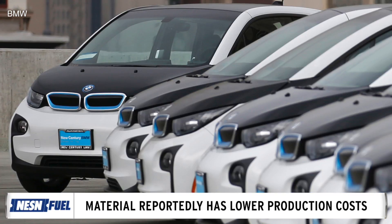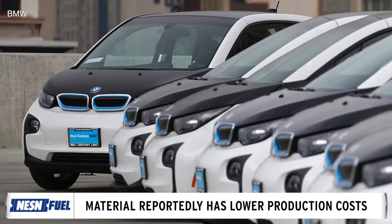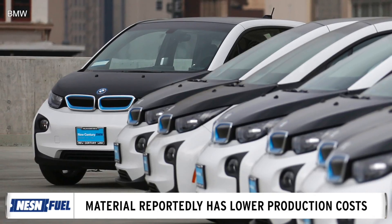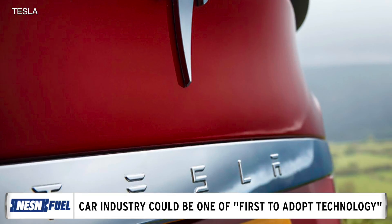University of Bristol's Dr. Ian Hammerton, a scientist on the project, said: "Although we didn't initially look at the automotive industry, as the results came in, it became apparent the car industry could be one of the first ones to adopt this technology."